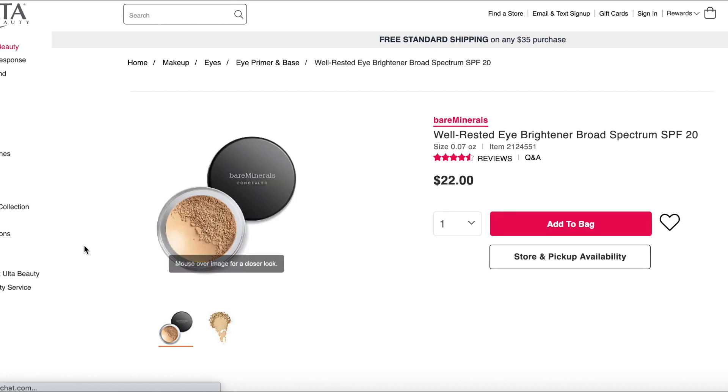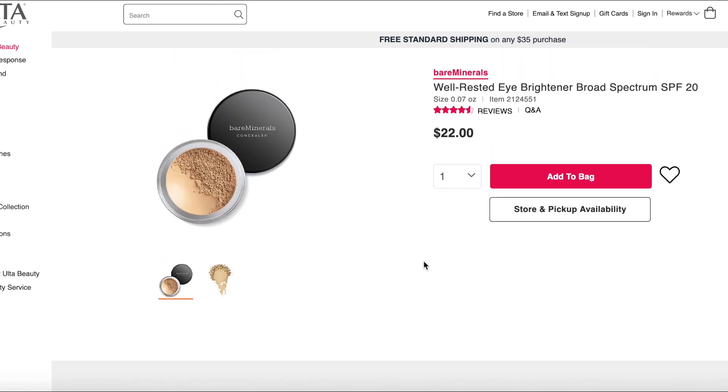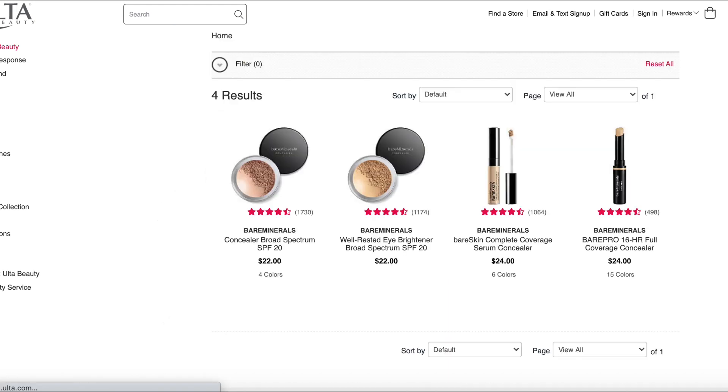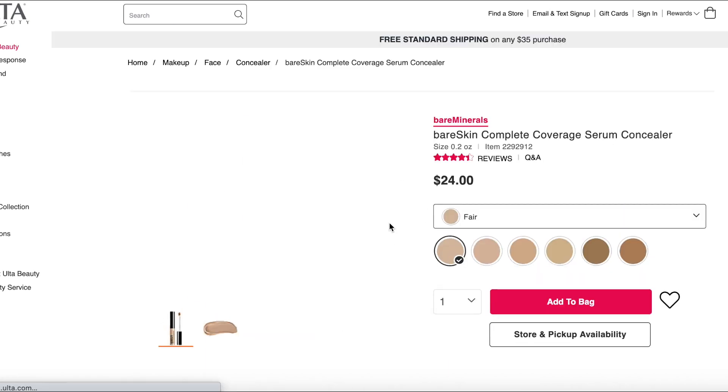The Very Well Rested Eye Brightener — I don't know much about this; I've never personally tried it. It looks very similar in formula to the concealer, except it has kaolin, which may absorb oil. So if you have oily under-eyes, I'd probably choose this one. It also has bismuth oxychloride. This is only available in one shade, which I guess makes sense since it's an eye brightener and not a concealer.